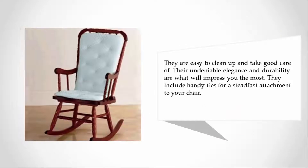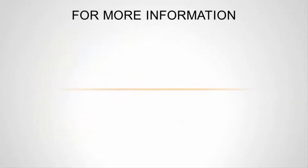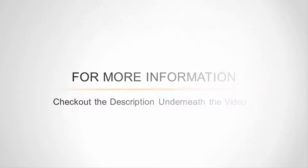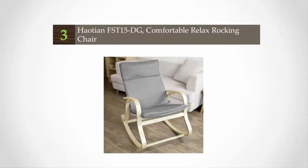They are easy to clean up and take good care of. Their undeniable elegance and durability are what will impress you the most. They include handy ties for a steadfast attachment to your chair. For more information, check out the description underneath the video.